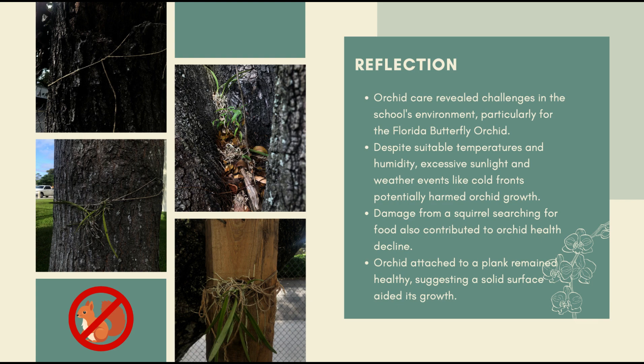According to our conclusion, our school's grounds may present a challenging environment for the Florida butterfly orchid. This is due to the fact that despite our climate having the suitable temperatures as well as humidity, the excess amount of sunlight and the weather events occurring at the time of this experiment, such as cold fronts, may have affected the growth of these orchids severely. Another anomalous factor that contributed to the health decline of the orchids was a squirrel that came into the garden and knocked over the majority of our orchids in search of food.